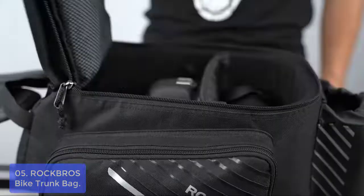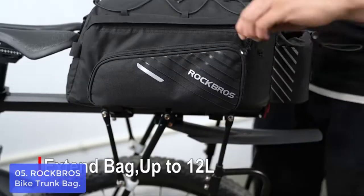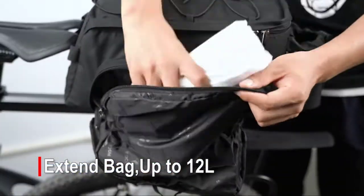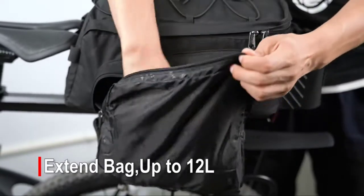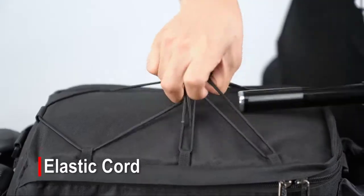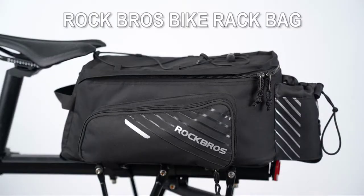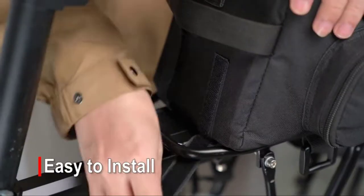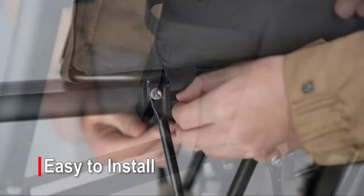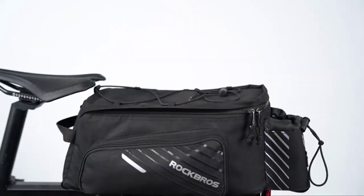This durable, lightweight bike trunk bag is designed for the daily commute, quick errands around town, or longer trips. It has 13 liters of main compartment space with pockets to help with organization. With a water bottle holder adjustable via elastic drawstring straps, this bag is also convenient for holding side items. Designed to fit most standard-sized tandems, it is made from durable water-repellent X100 and IR polyester material, built to last, keeping your valuables safe during all types of rides.